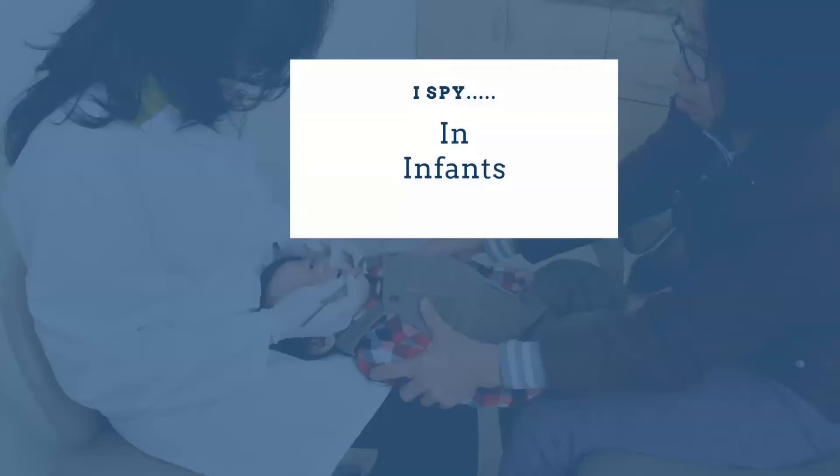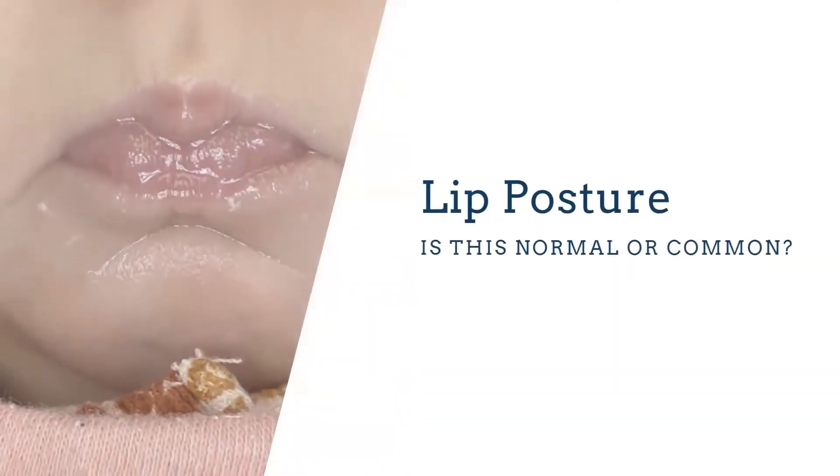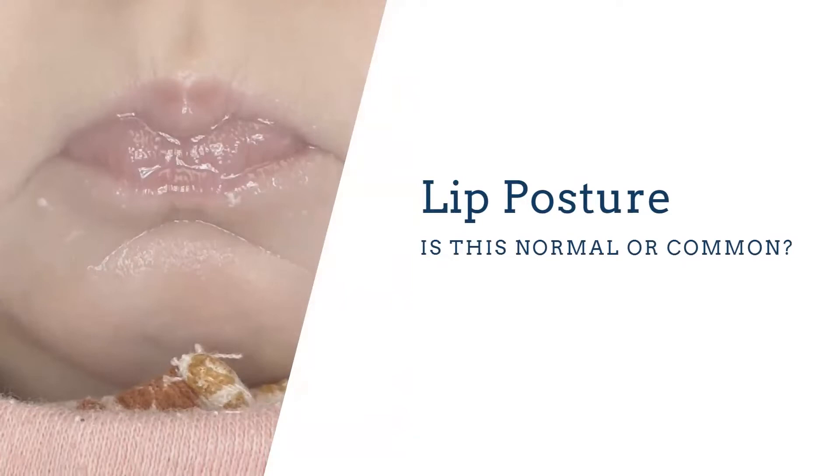What are you going to be looking for in infants? One sign is improper lip posture — a baby pursing her lips, holding a lot of tension in her face. For her, this is her normal, but it is not good lip posture. She's going to tense up all those muscles and be really tight.